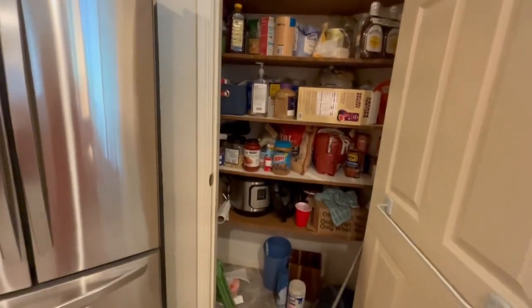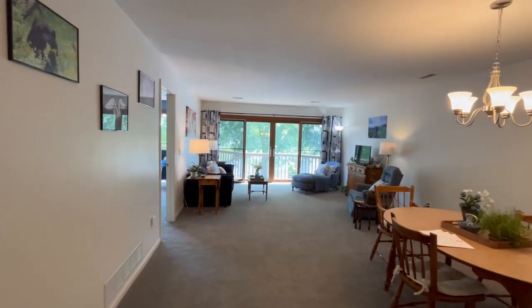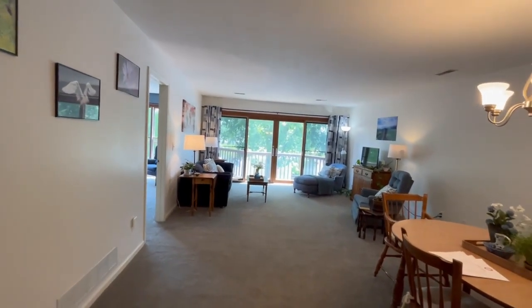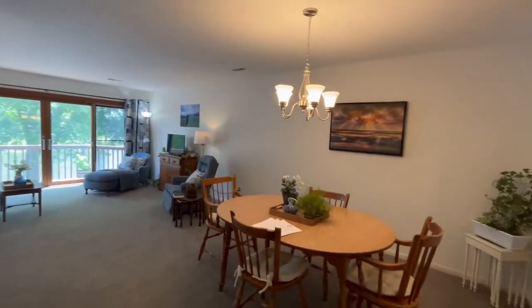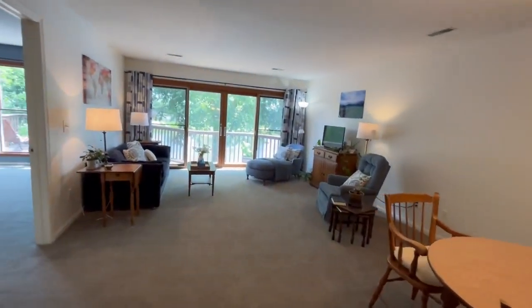We have a great pantry over here — nice and big, tons of storage, plenty of room to hold all of your countertop appliances and keep things out of the way. Then as we move into the living room, we have this beautiful view of the river back there. This back view is facing east, so we're going to get sunrises over the river. We have our dining area and the little living area over here.